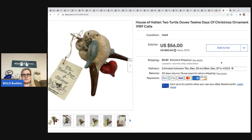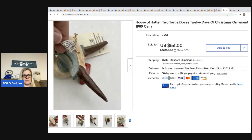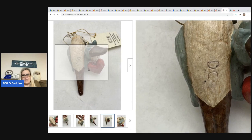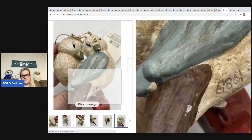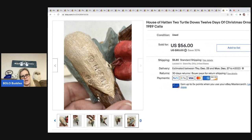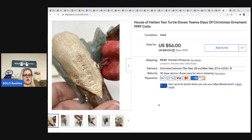The next item I sold is this House of Hatten Two Turtle Doves 12 Days of Christmas ornament from 1989 — with original tags. The artist appears to be Denise Calla, and it's marked 'H of H' on the bottom — that's how you identify them. If you can find these, they are definitely a bolo item. I've sold probably six or seven of these so far and they've all sold for over $50. One sold for $75. This one sold for $56 plus shipping; the buyer was all in for $68.83. Picked it up at an estate sale for $5.